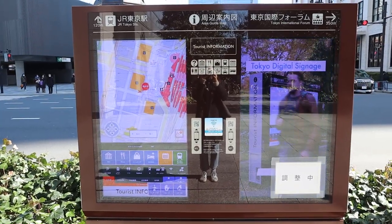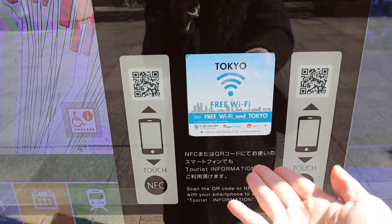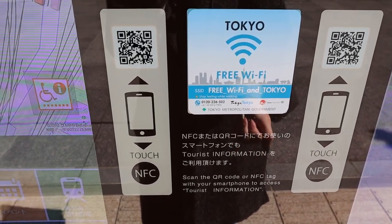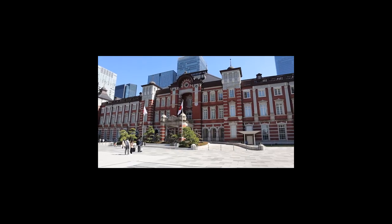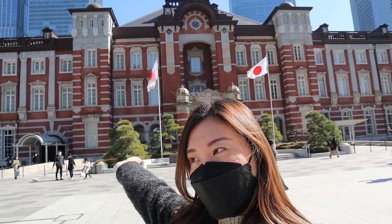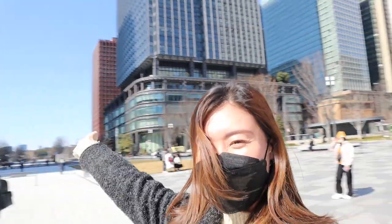Hey guys, welcome back to another vlog. There is a vegetarian ramen place that I really wanted to go to. They have these area guide maps here for tourists visiting, and I found free Wi-Fi access — you scan the QR code and you can have Wi-Fi on the street if you don't have a phone card. There's also a touch screen tourist information here. We're at the station — there's an old architecture building surrounded by very modern office buildings. It's a nice mix.